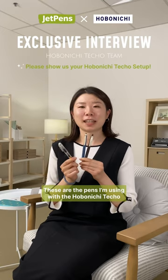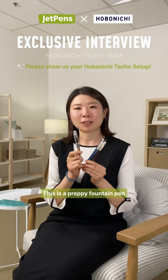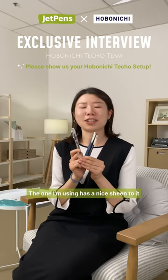These are the pens I'm using with my techo — these two gel pens and a fountain pen. This is the Preppy fountain pen. I like it because I use it with a converter so I can add my own favorite ink, and the one I'm using has a nice sheen to it.